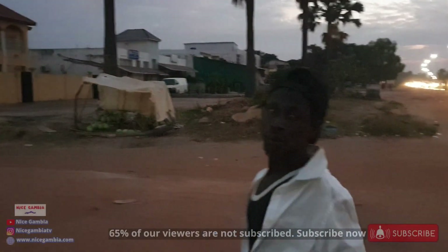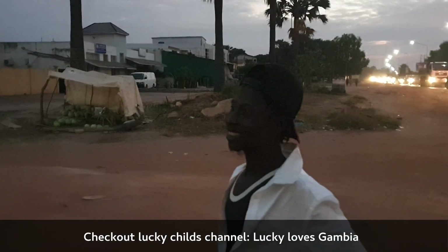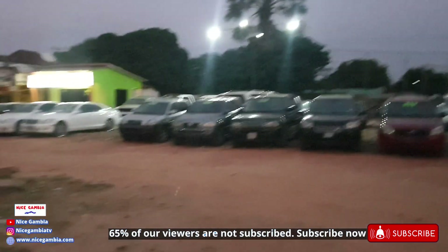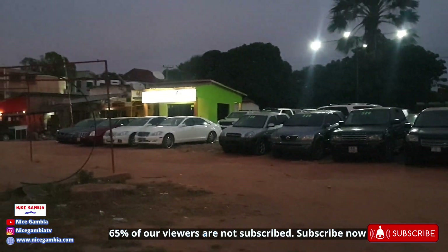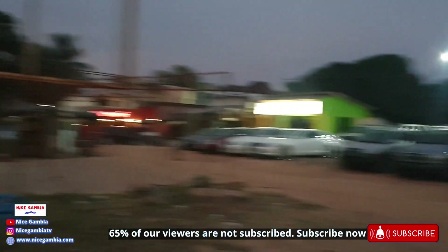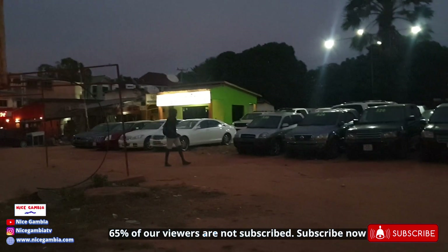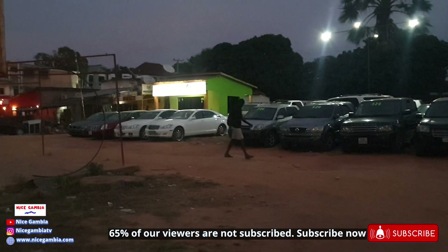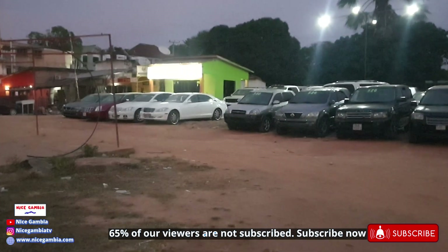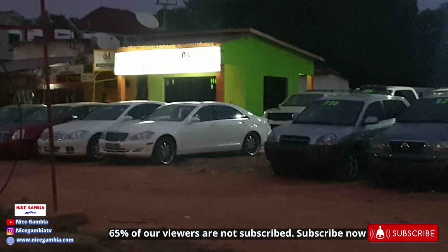Welcome back to another video. Lucky Child, a big man right here in Senegambia. So we are right here in Senegambia taking some videos, and we're gonna get down over to the other side. We think it's gonna be a good idea to take you down through this area and show you what you have here in Senegambia.